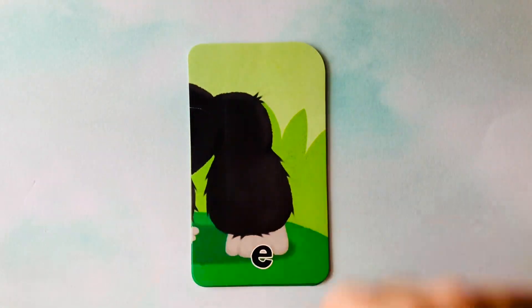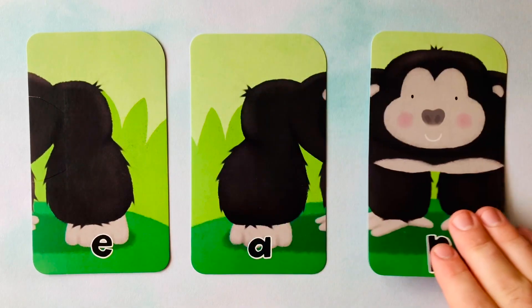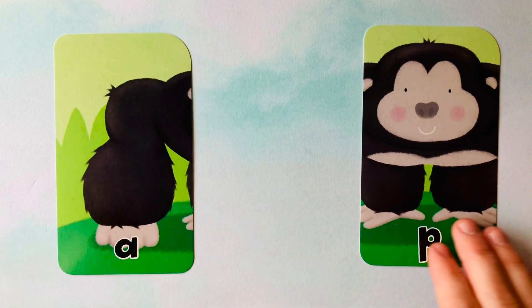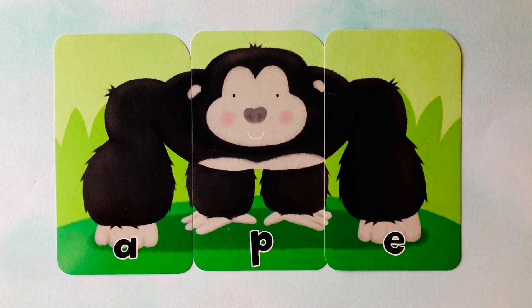All right, I think we'll do one last word. We're starting with an E, next is a P, and an A. This looks like a gorilla — but do you know what a gorilla also is? It's also an ape. Do you know how to spell ape? It starts with an A, follows with a P, and finishes with an E. Ape. A-P-E. Ape. A-P-E spells ape. Can you spell it with me one last time? A-P-E. Ape. You did a great job.